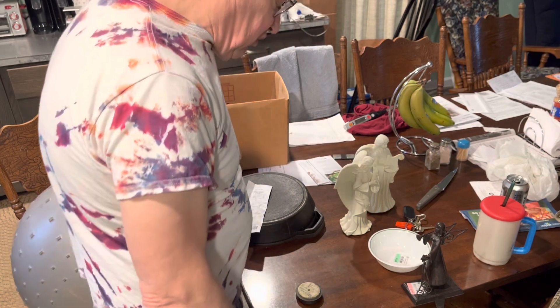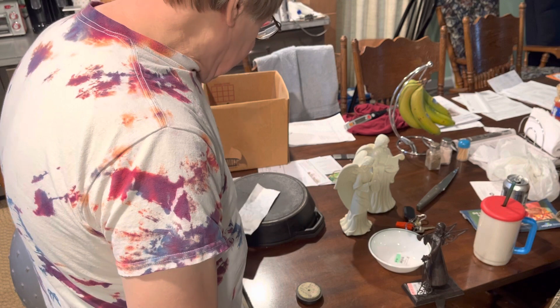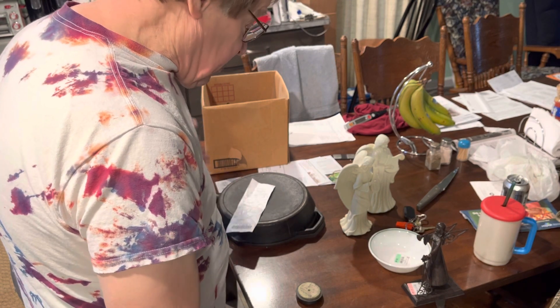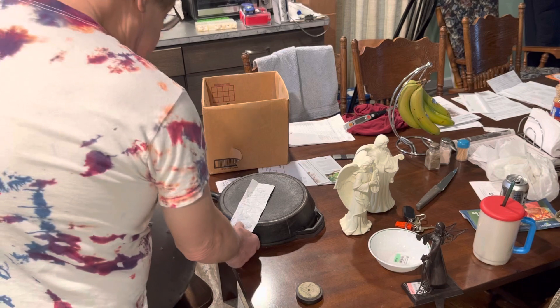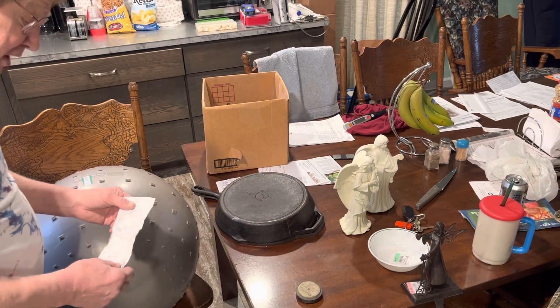The next store I went to was City Mission Store. They didn't want the toys. I did some shopping there but I didn't get any bargains. The last thrift store I stopped at was Goodwill, and I struck some pay dirt.